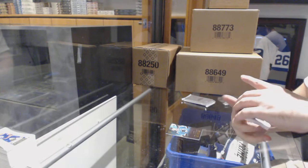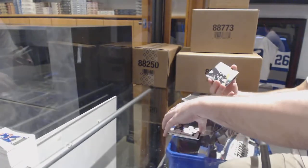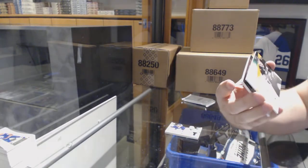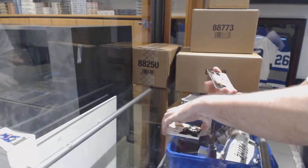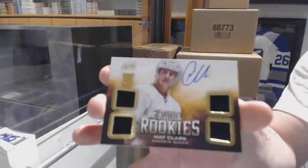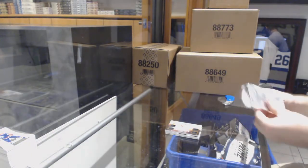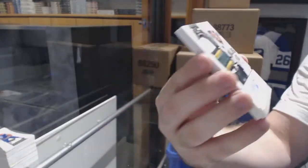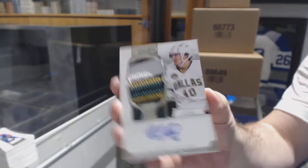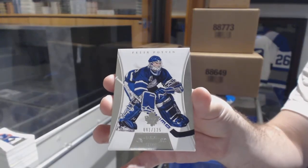For the Tampa Bay Lightning, dual jerseys to 200 of Brown and Stamkos. For the Dallas Stars, prime signatures to 99, Ryan Garbutt. For the Anaheim Ducks, quad jersey auto to 249, Matt Clark. Ryan Garbutt Dominion rookie patch auto. For the Maple Leafs to 125, Felix Potvin — there we go.